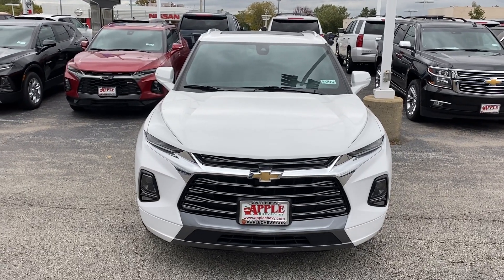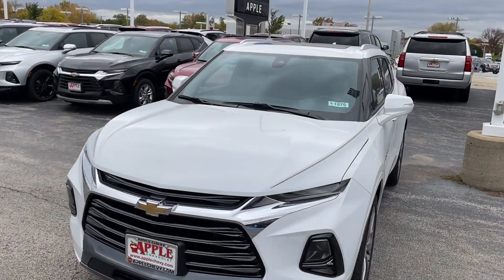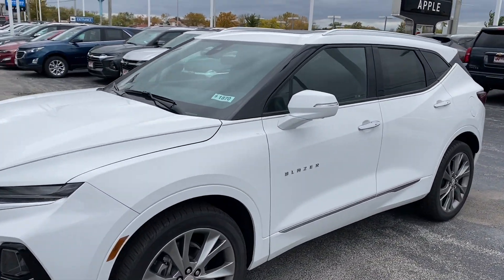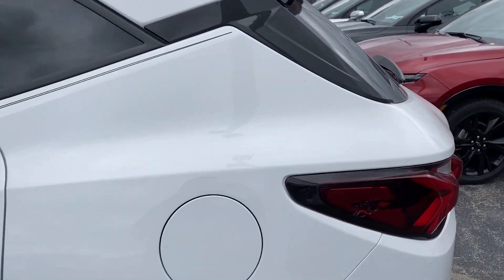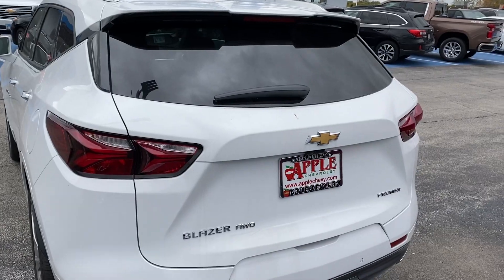Hey everyone, this is Johnny over at Apple Chevrolet in Tinley Park, Illinois. Today I'm standing in front of the all-new 2019 Chevy Blazer Premier. This all-wheel-drive vehicle comes with a 3.6-liter V6 engine, rear tinted windows.